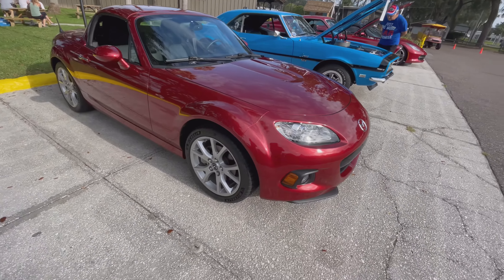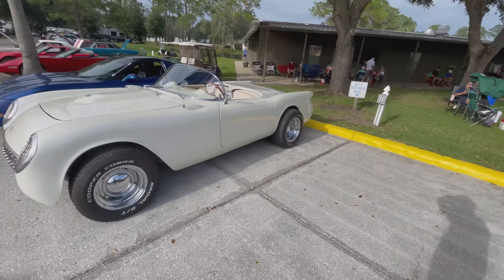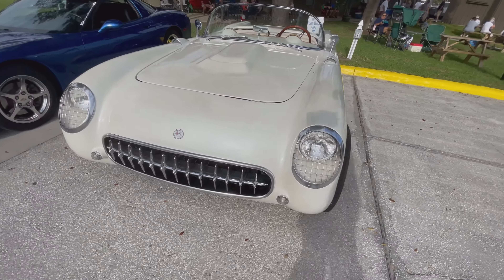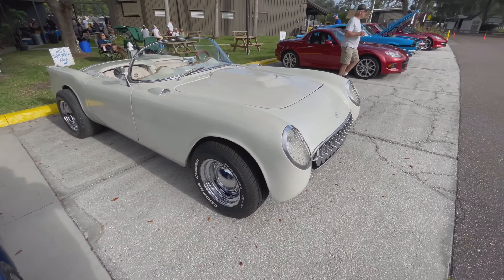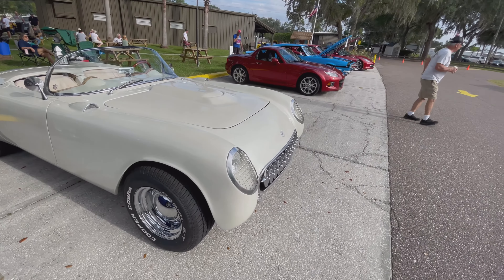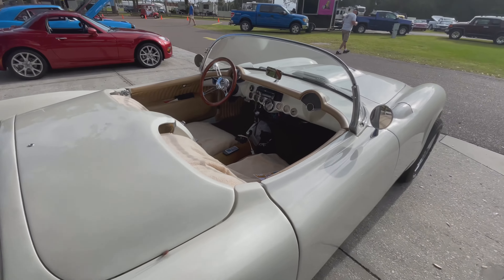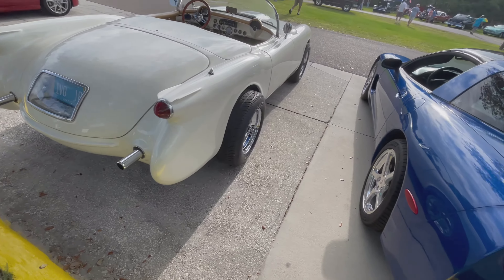This is a newer model Miata, this has got a 2.0 engine. And this — I don't know what this is. Well, the body is a Chevy Corvette, first generation, but chances are it's a fiberglass body on some kind of chassis, because it looks like a kit car, at least like a kit all the way.